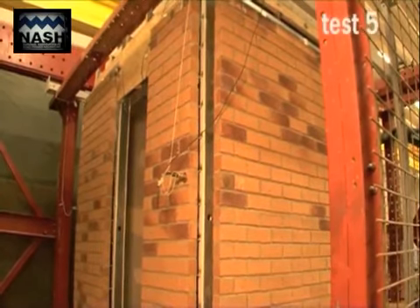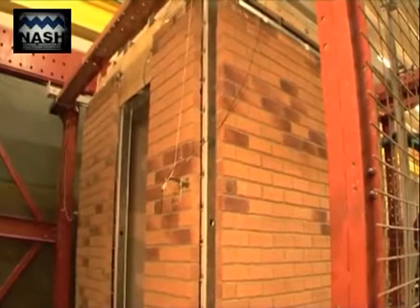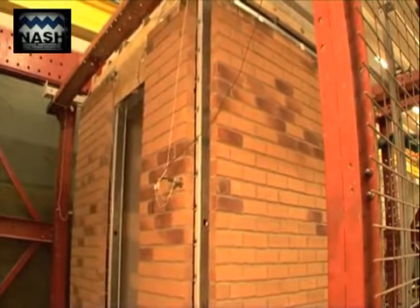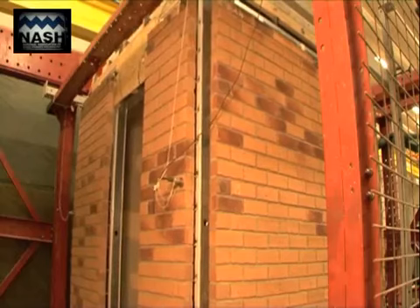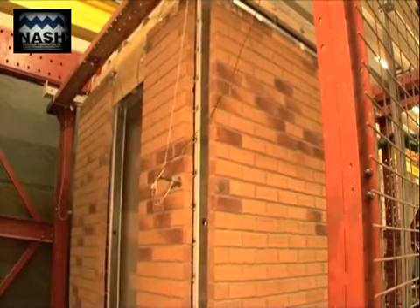Test 5 consisted of subjecting the test house to an MCE level of load in the other direction, which resulted in the walls with the door and the window being subject to out-of-plane loading. The test house passed all the requirements for MCE and everyone involved was delighted with the excellent performance.